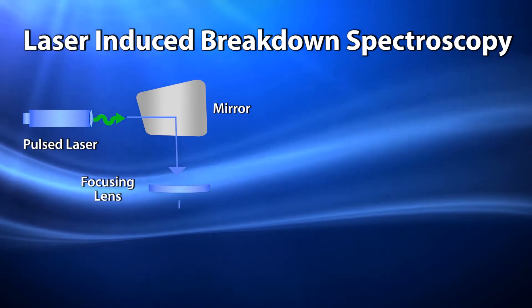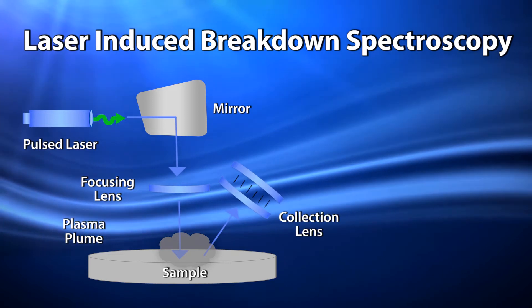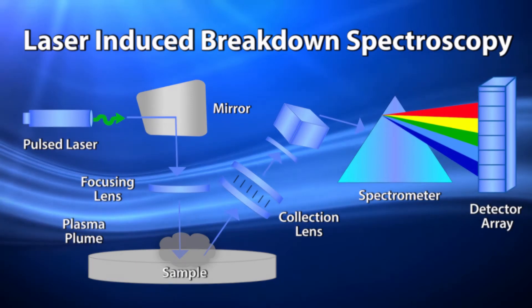Laser-induced breakdown spectroscopy uses highly energetic laser pulses to generate a plasma, which atomizes and excites samples into their atomic and ionic species. LIBS generates the spectral signature of the elements, providing identification of your sample.